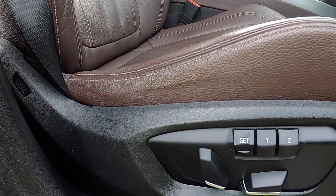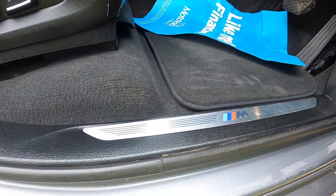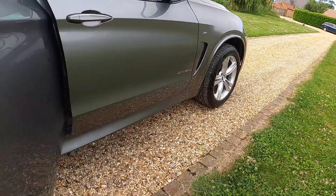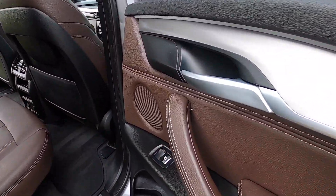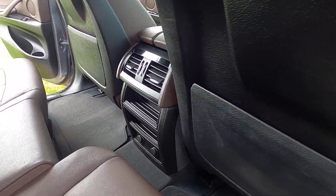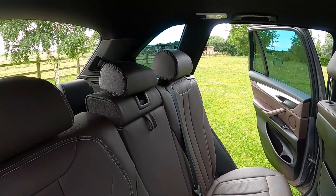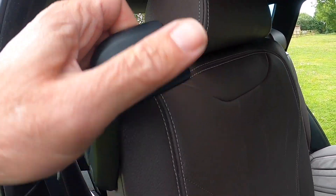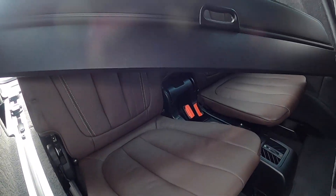You can see the seats are in great condition. The car's got BMW carpet mats fitted and the anthracite roof lining. It's a seven-seater, so we've got the fold-down seats in the rear.